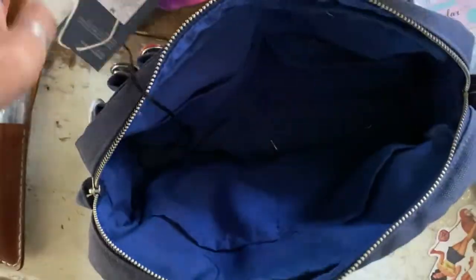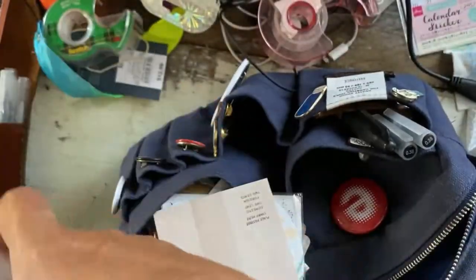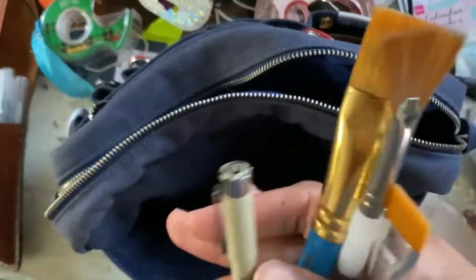Hi, this is Lola. Welcome back to my channel. Today I am cleaning up my Delfonics pouch — it's the size medium in the color blue. Right now I'm going through my sticky notes, which are from the Sticky Club subscription.